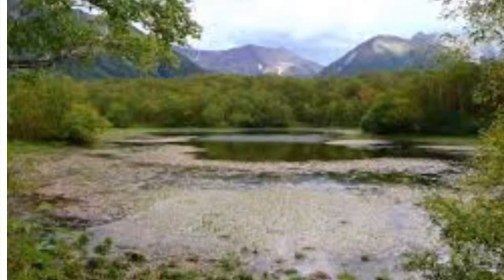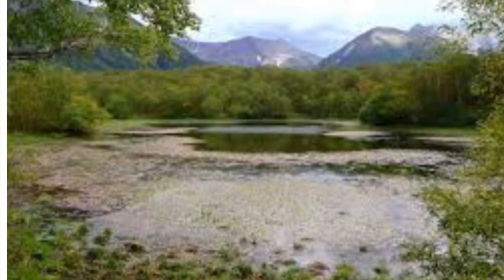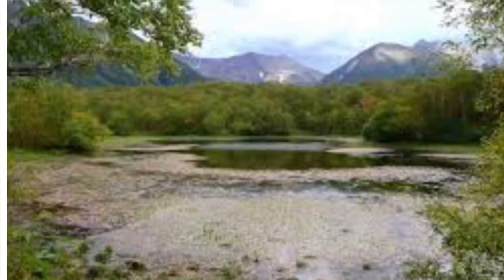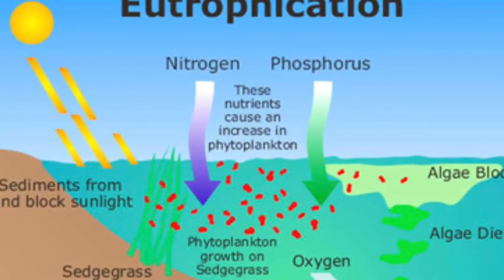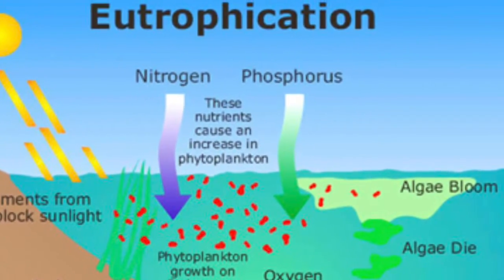Eutrophication is a process through which lakes, streams, or bays become overloaded with nitrogen-rich water. When this occurs, large blooms of algae and aquatic plants occur, fed by excess nitrogen and phosphorus. Eutrophication can occur in both freshwater and saltwater — and this is what happened in the Wilson Wetland.